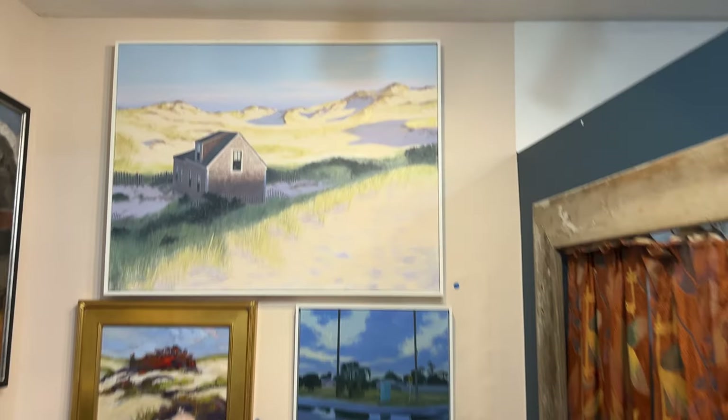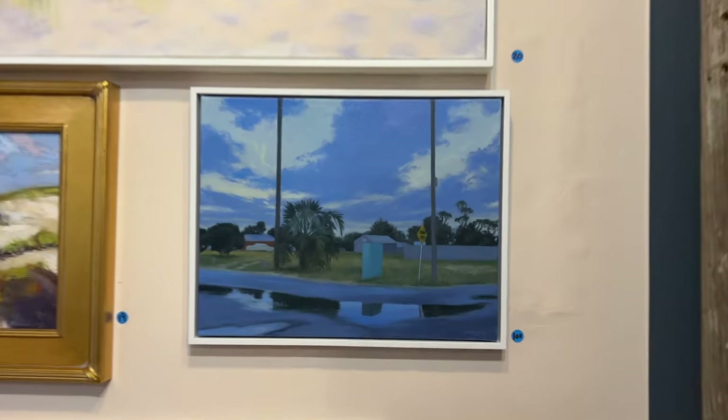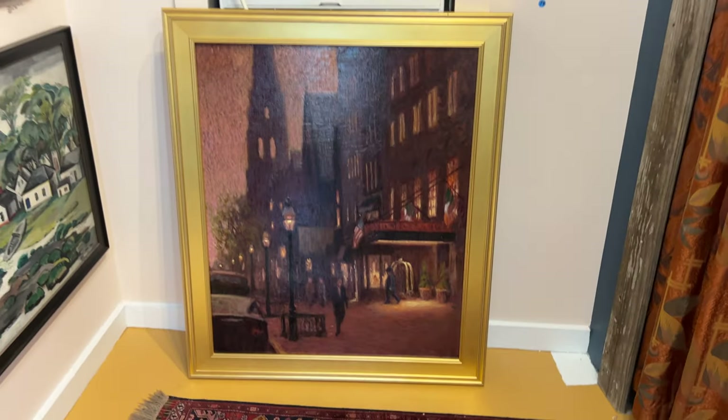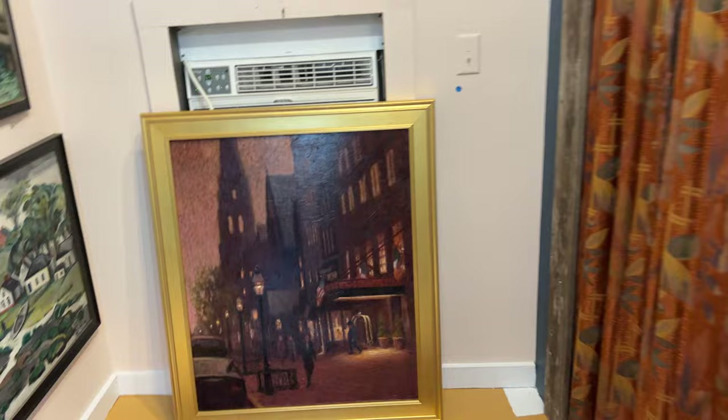All right, so here we go. Amazing John Dowd, and there's another one. I love this Florida puddle here. Michael Moss, gorgeous painting — I forget this guy's name but it's a beautiful, beautiful large piece of the Rich Carlton in Boston.